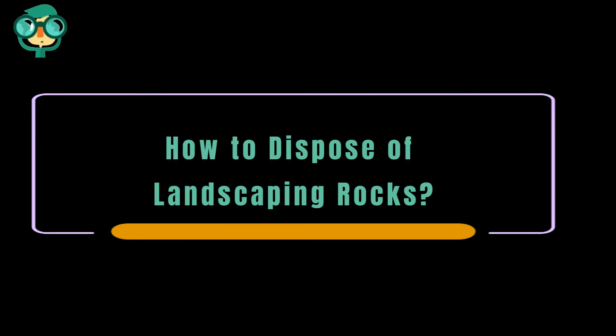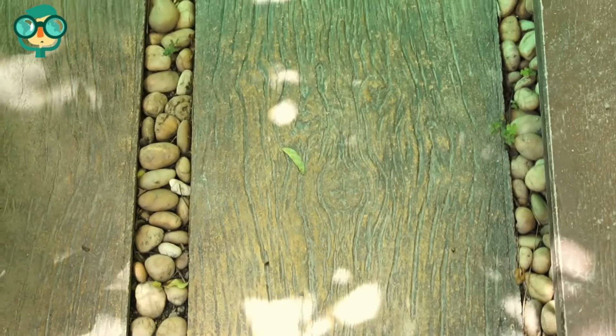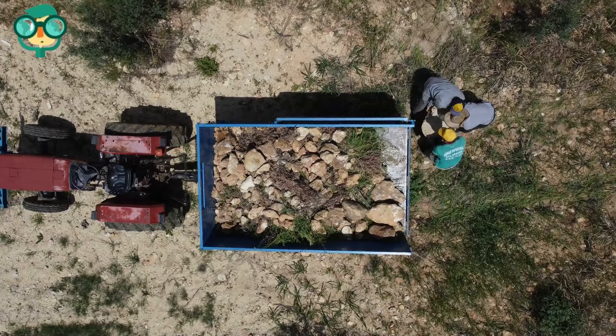Today we will talk about how to dispose of landscaping rocks. Maybe you cleared away your old landscaping for a fresh start, or perhaps you added new landscaping and have excess material. Either way, you have a bunch of landscaping rocks you want to dispose of.